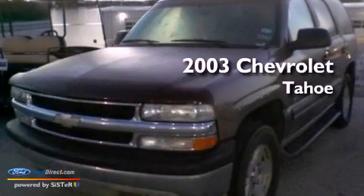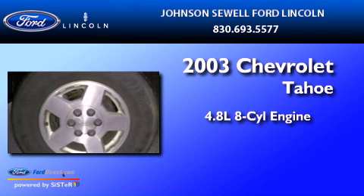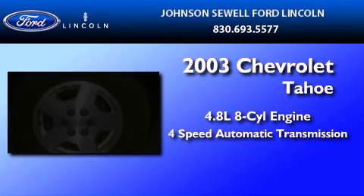This is a 2003 Chevrolet Tahoe. It has a 4.8-liter, eight-cylinder engine and a four-speed automatic transmission.